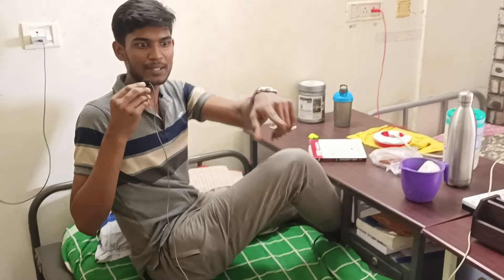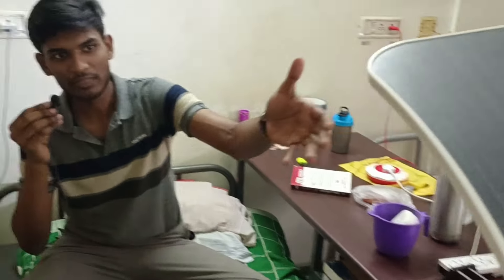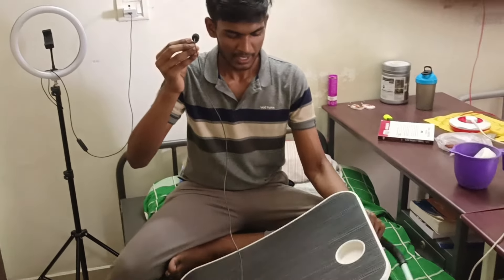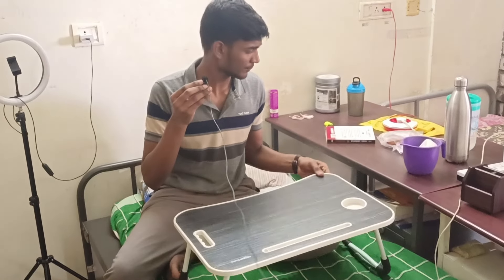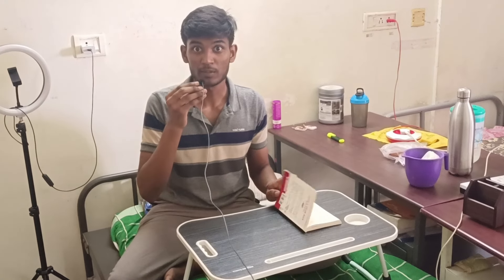The second possibility — most of us in our hostel have something like this stand which we use for studying. We buy this from Amazon for 400 to 500 rupees — I'll give you the link in the description. We keep our books on this and study from our beds.